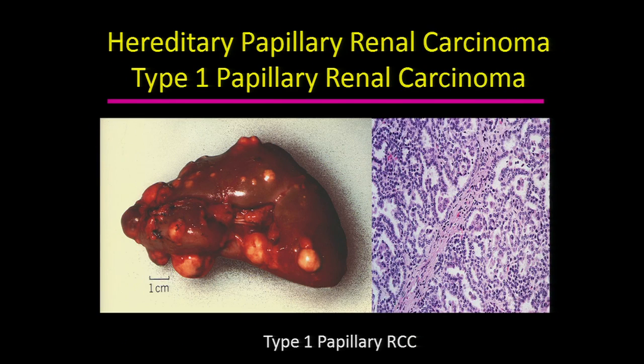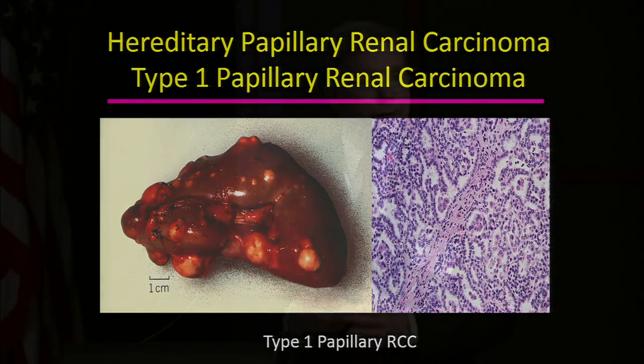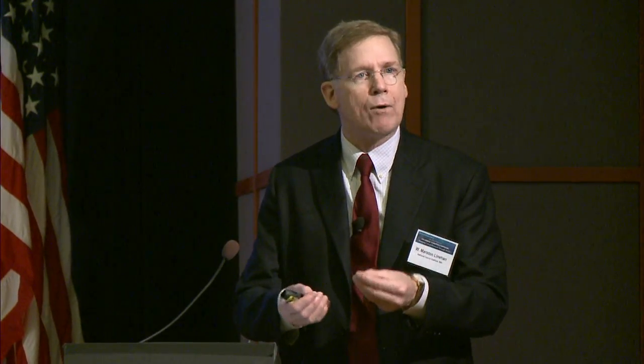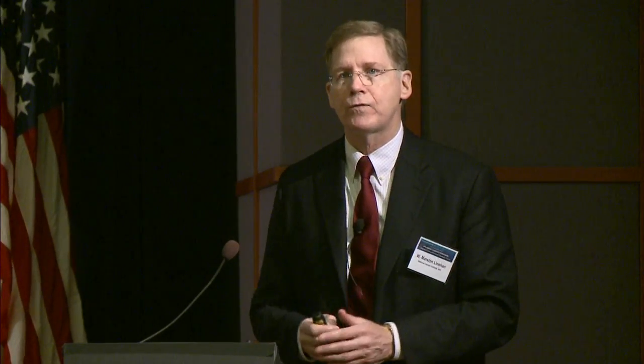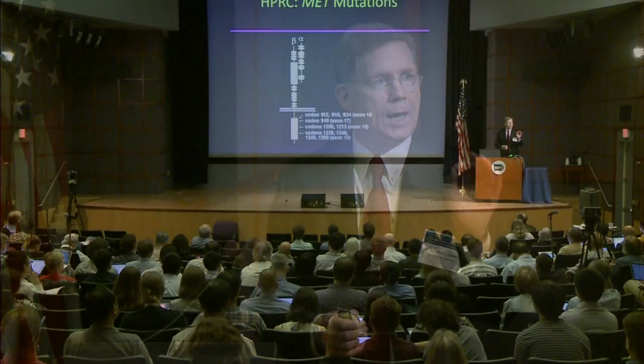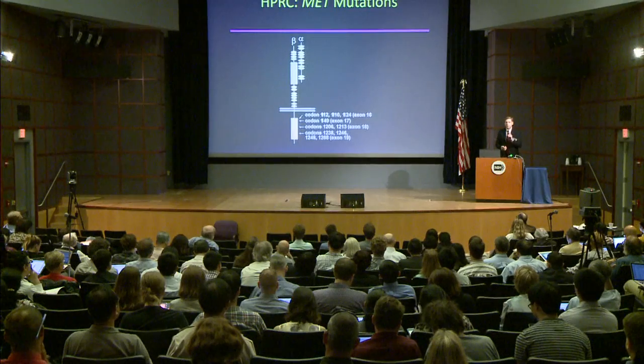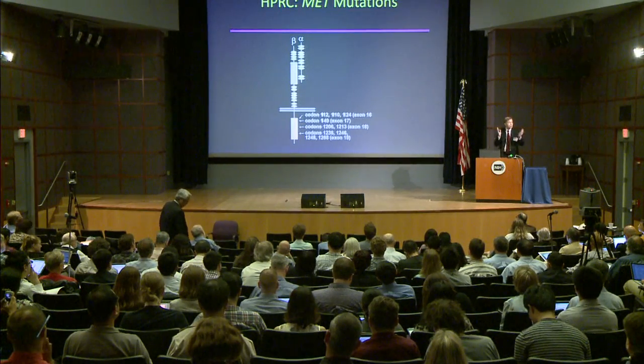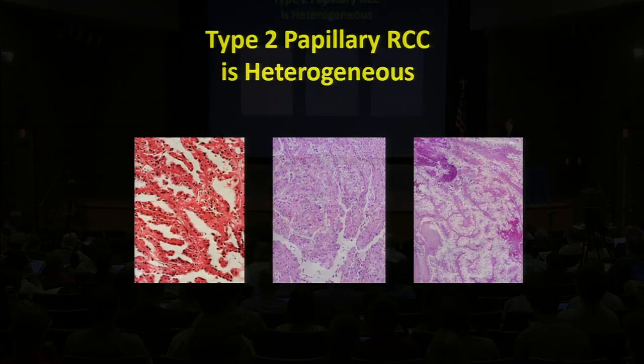What the field has known most about the genetic basis of papillary kidney cancer really comes from a couple of hereditary types. The first being hereditary papillary renal carcinoma (HPRC), which is the inherited form of type 1 papillary kidney cancer. The gene for this, of course, is MET — in all of those families, you find activating MET mutations in the tyrosine kinase domain. A few MET mutations have also been found in sporadic papillary kidney cancer prior to the start of this study.